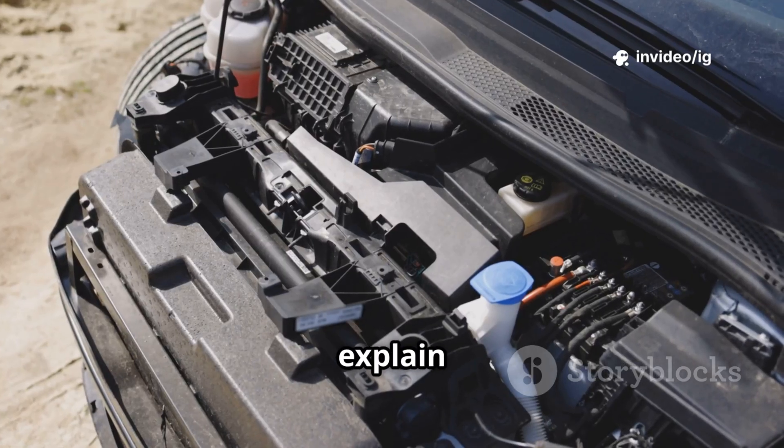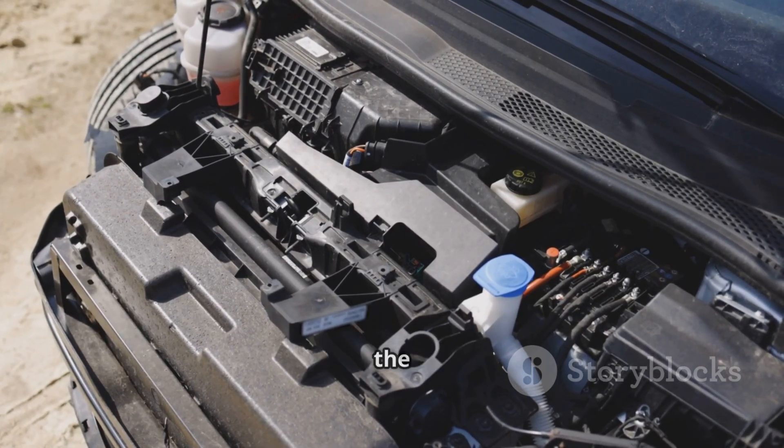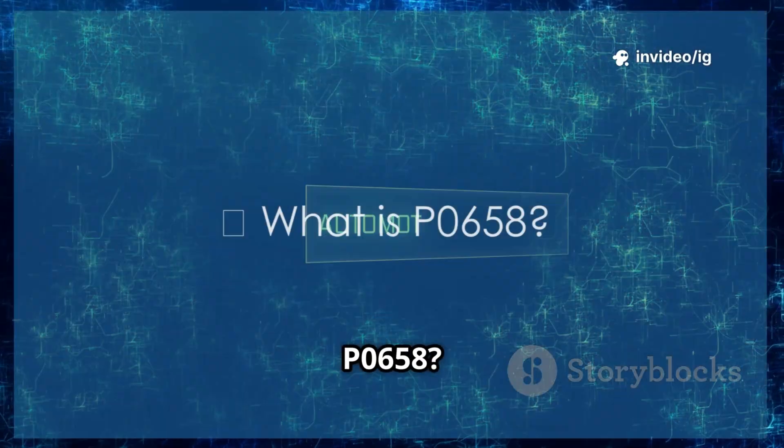In this video, I'll explain what P0658 means, its symptoms, and most importantly, the exact locations of the affected sensors and components. Let's get started.